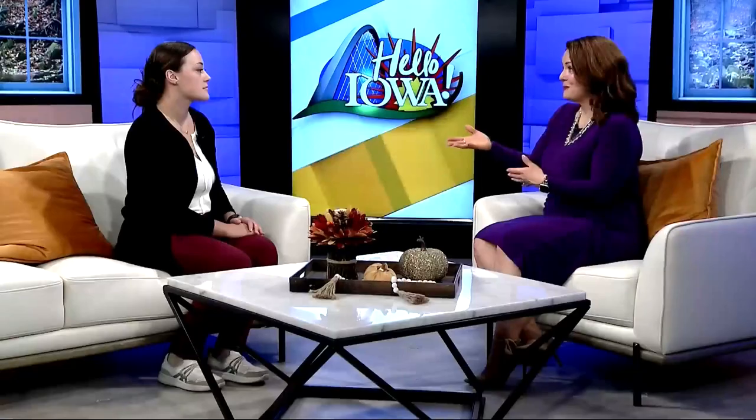What are some signs or symptoms we can notice, especially in babies? Because I would imagine that's especially when you want to get this taken care of. Absolutely. You can notice by looking at the tongue or lip — if it makes like a heart shape or if the lip can't quite flip up. Other signs and symptoms include smacking and clicking while they're eating, unable to latch, or even unable to hold a pacifier in their mouth.